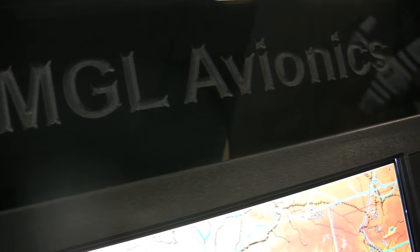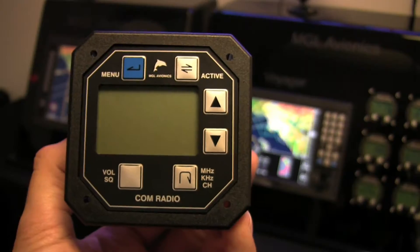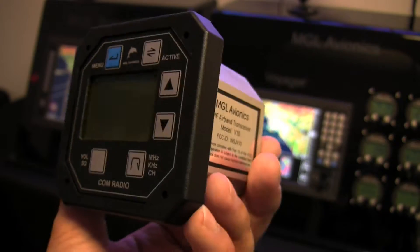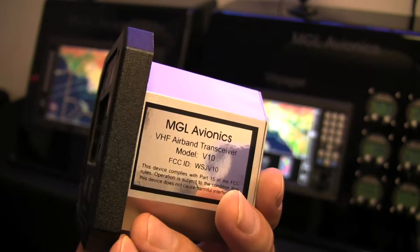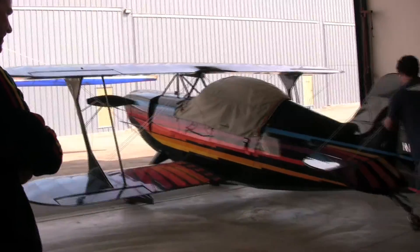We are here to show you the MGL Avionics V10 VHF Aviation Transceiver. If you are looking for a small, light and powerful radio with a built-in intercom for your experimental or light sport aircraft, then the V10 is just what you've been looking for.